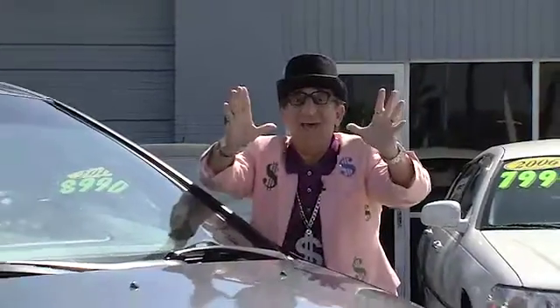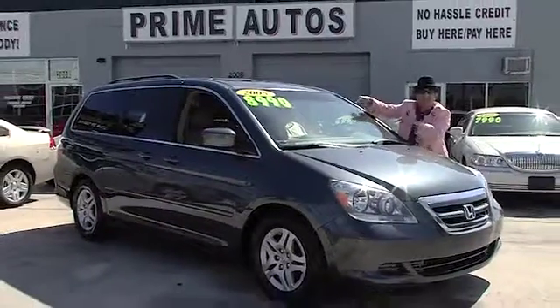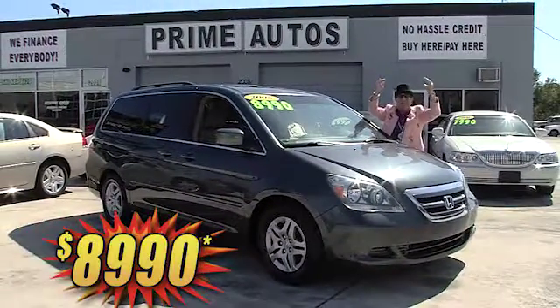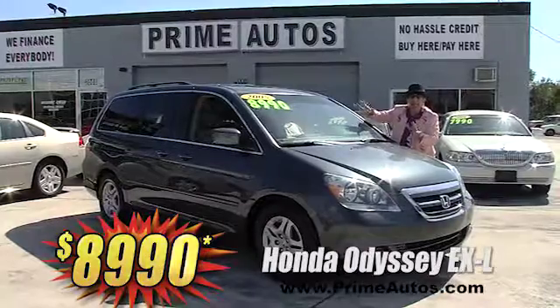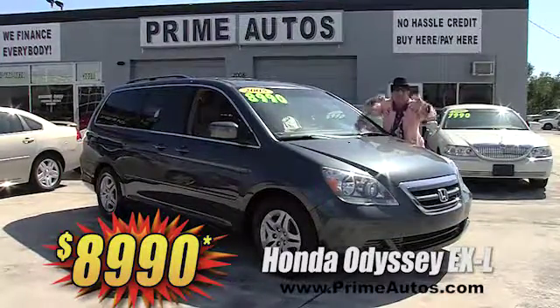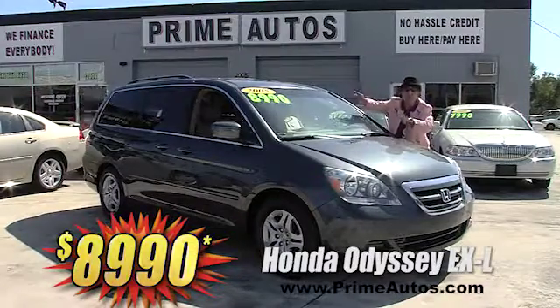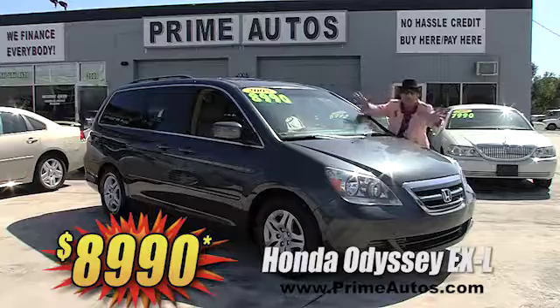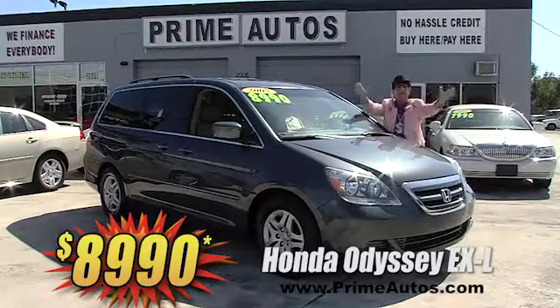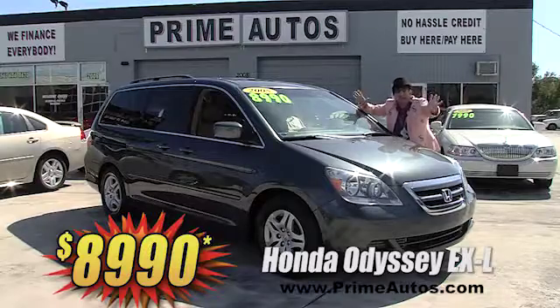Talk about having it all — this double, double extra clean Honda Odyssey is the top-of-the-line EXL model with premium leather seating for seven, factory navigation, DVD player with drop-down screen, CD changer, moonroof, dual power sliding doors, and so much more. You're going to save big money here at only $89.90.